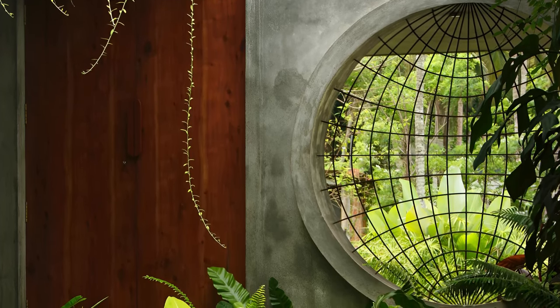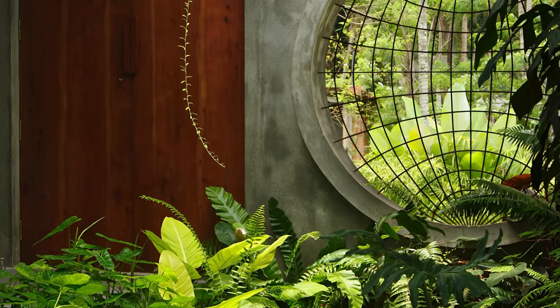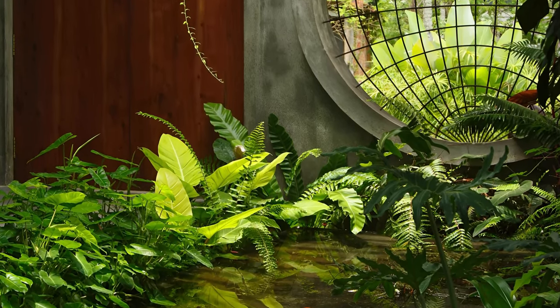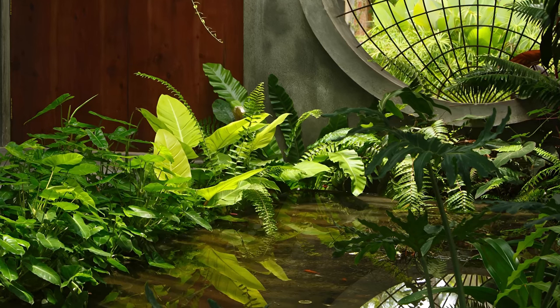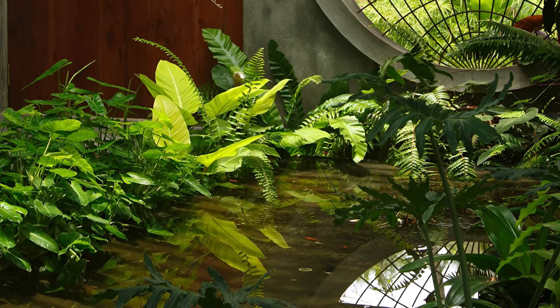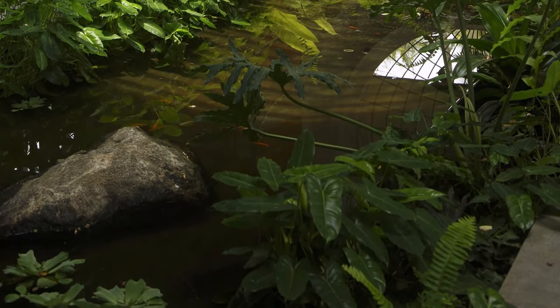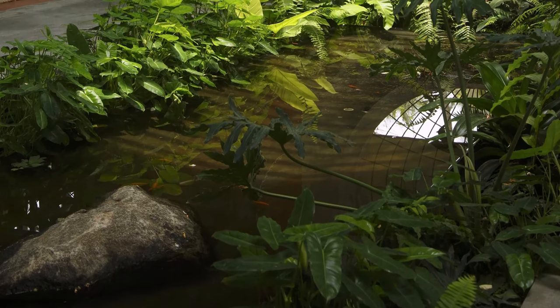Stepping inside, we're greeted by a sense of spaciousness. Walls are kept minimal, fostering a connection with the surrounding landscape. Light filters through the screen, creating a dynamic play of illumination throughout the day. Fresh air, carefully channeled through the landscape layer, fills the home with a natural fragrance.